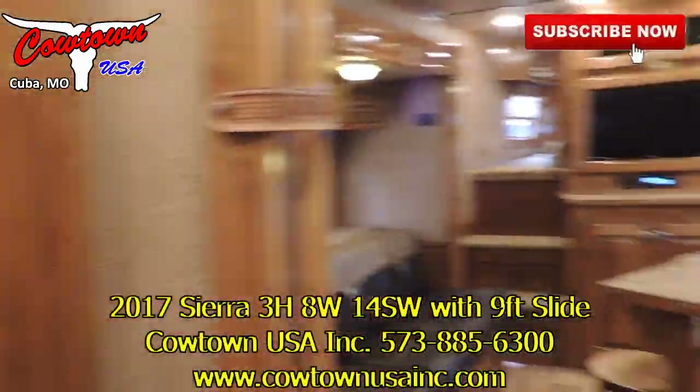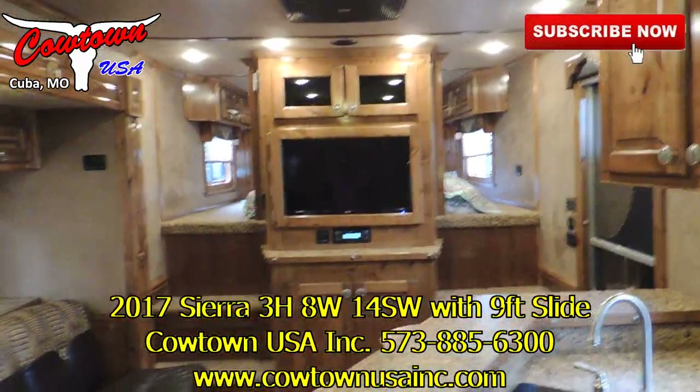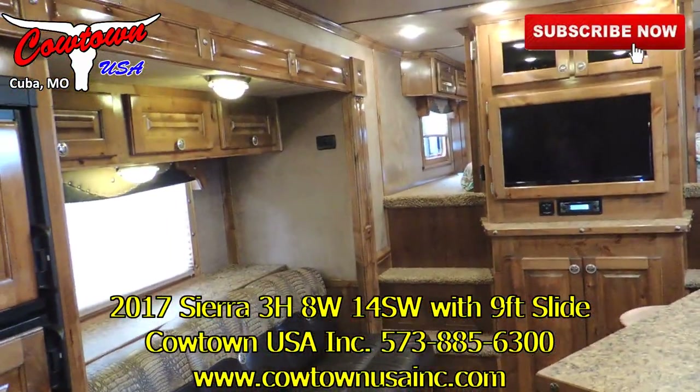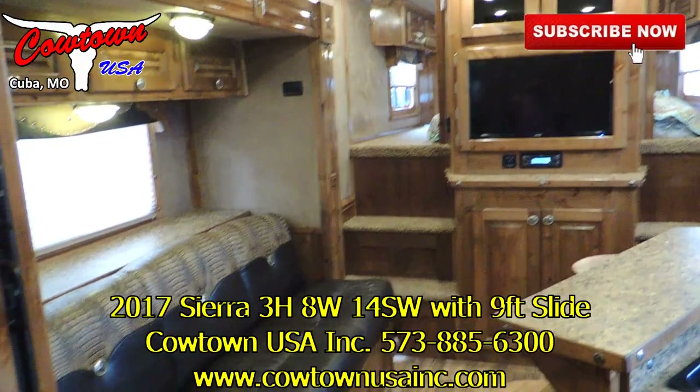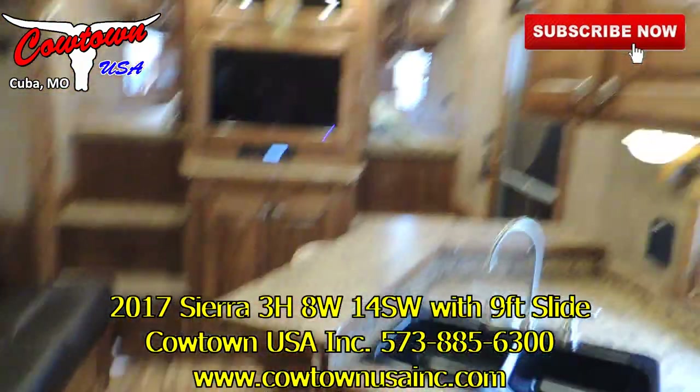Guys, this is a really, really clean trailer. If you have any questions on it, give us a call at 573-885-6300, or go to cowtownusainc.com.